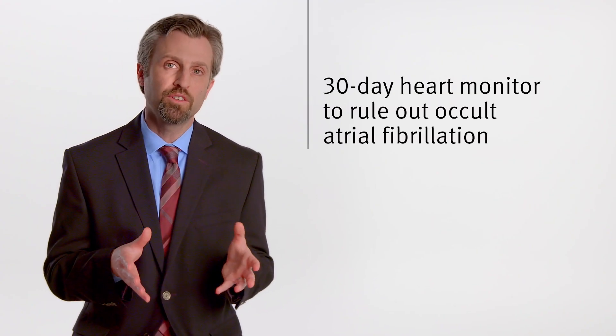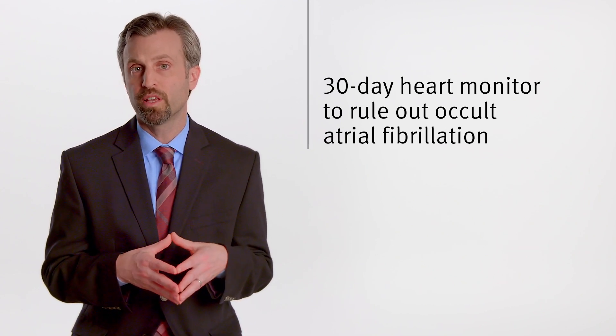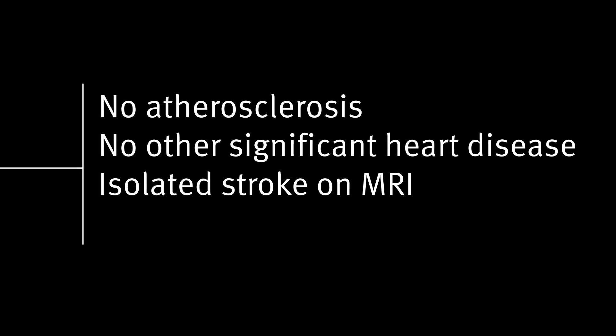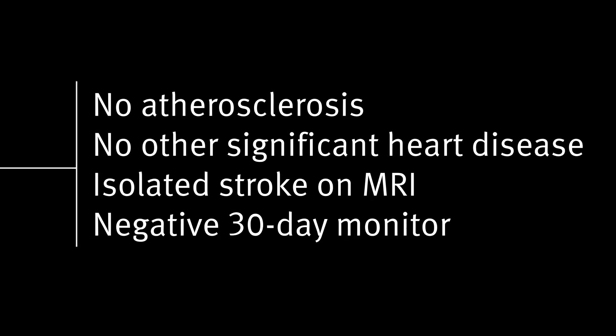We often follow patients for 30 days with a heart monitor to rule out occult atrial fibrillation. If a patient has no atherosclerosis, no other significant heart disease, an isolated stroke on MRI, and a negative 30-day monitor, we consider that patient to have a cryptogenic stroke.